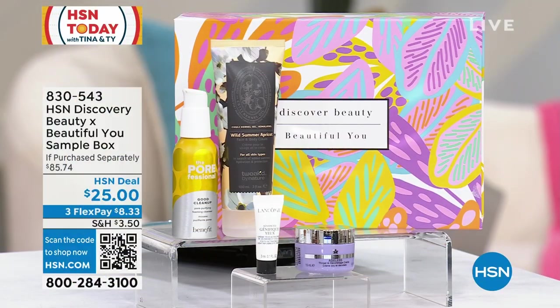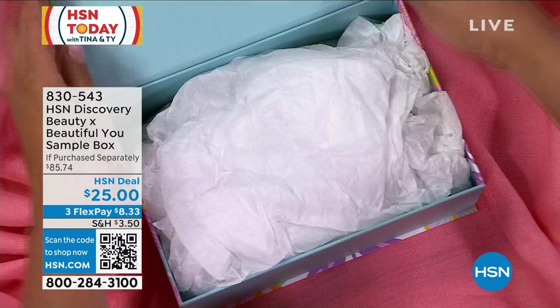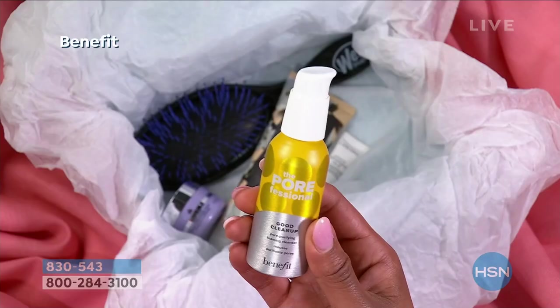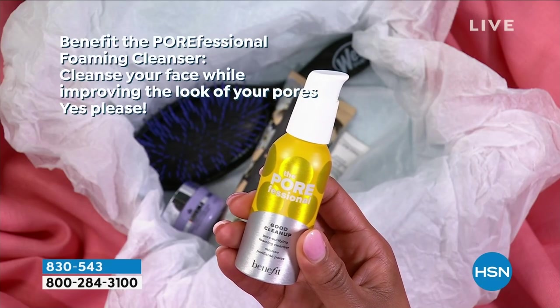Let's talk about something for your pores, something for your hair, something for your throat and décolleté — all in the HSN Discovery Beauty Sample Box. What's so great about this is if there are brands you wanted to try but didn't want to commit to a full size, or brands you love with a new version, or something you wanted to gift to someone — this is when you're going to do it.